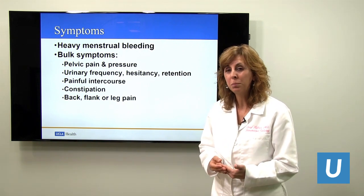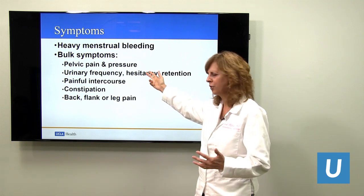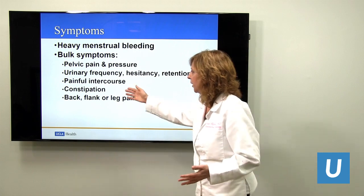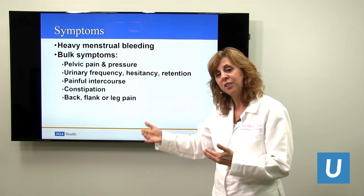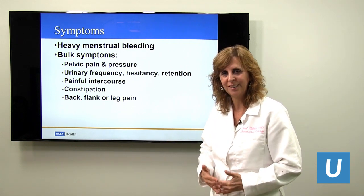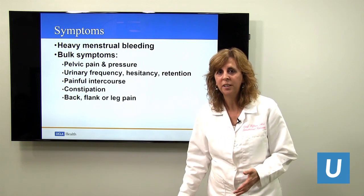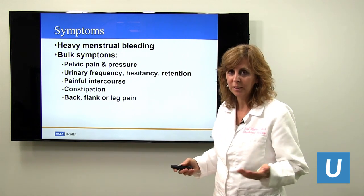Fibroids are associated with heavy menstrual bleeding, anemia, and passage of clots. You can also have urinary frequency, pelvic pain and pressure, and back pain. Sometimes people think they have back pain and don't realize it's from their heavy, enlarged uterus and fibroids pushing on their back. They can cause constipation and pain with intercourse — all from a uterus that doesn't fit well in the body. These bulk symptoms, as well as heavy menstrual bleeding, can be relieved with embolization.